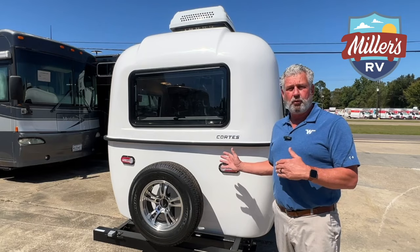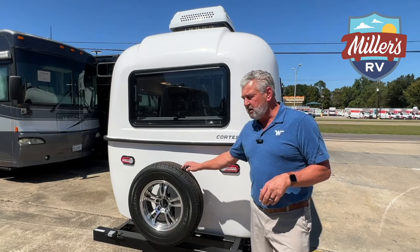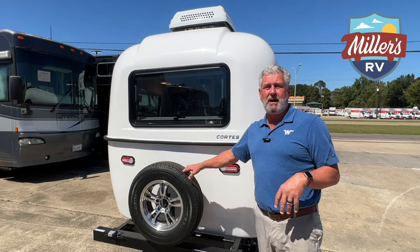Here we are on the rear of the Cortez. The only thing you've got back here is the spare tire, but I wanted to talk about the axle system they use on here. They do supply a matching spare, so if you do the aluminum wheels, you get the aluminum spare also, which is an upgrade on this camper.